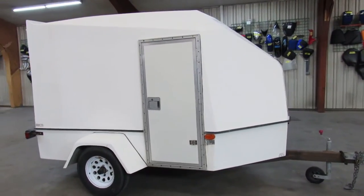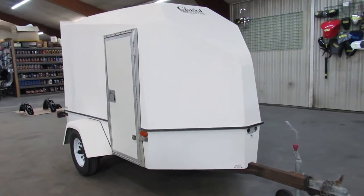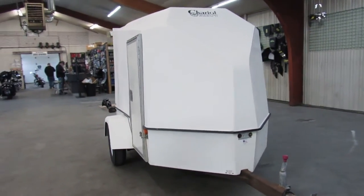Hey guys, ApprovalPowersports.com here. Got a little enclosed trailer for sale. This thing is super clean inside and out.